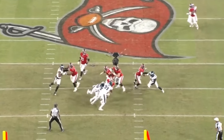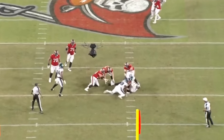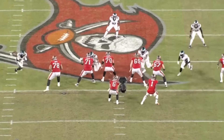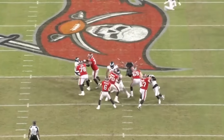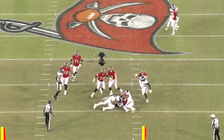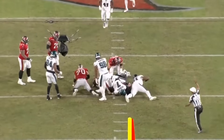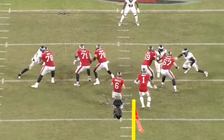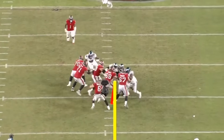That's a really dominant rep by both Carter and Fletcher Cox. Cox is going to beat the right guard on this one, just throwing the right guard to the side — a really nice rep by both Cox and Jalen Carter.